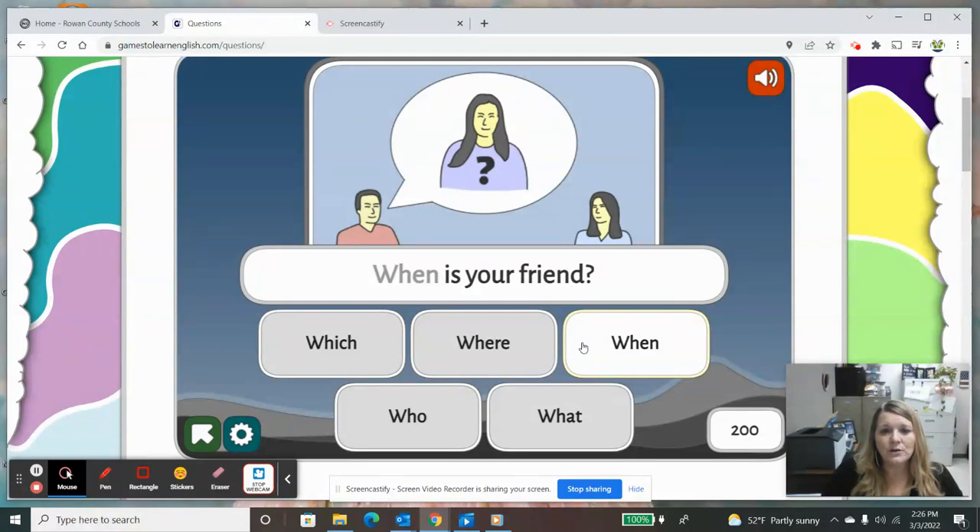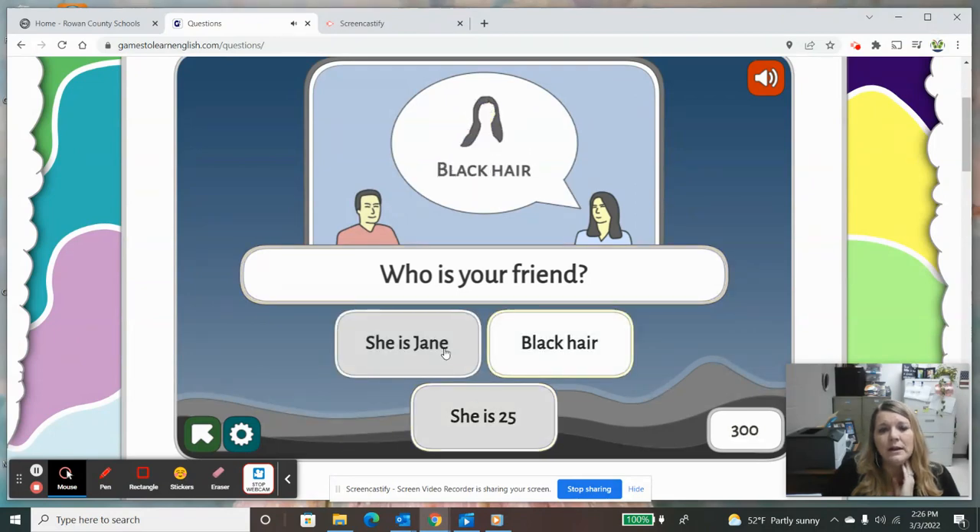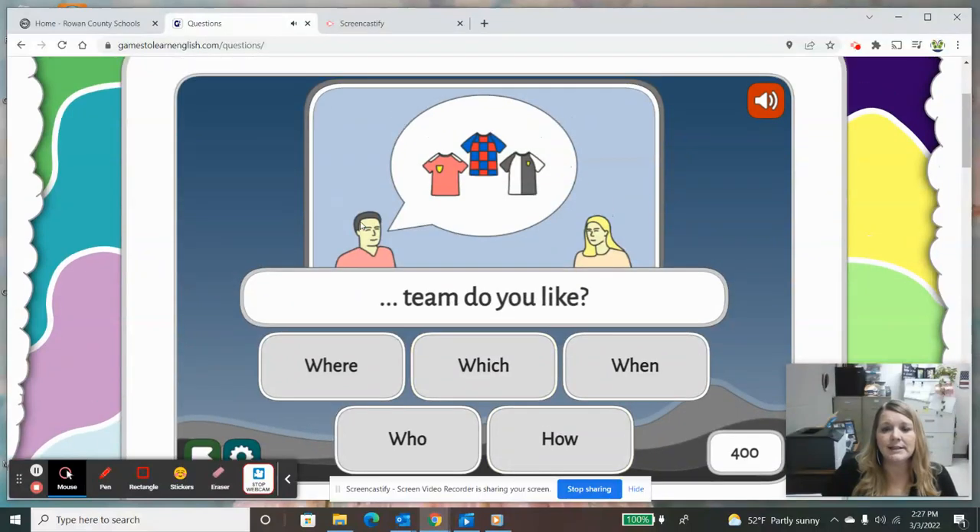'When is your friend,' 'where is your friend' — that would make sense but I don't think they're wanting to know where, because all I see is someone with a question mark, like 'hmm, I wonder who is your friend.' 'Who is your friend?' And then here's a name — 'she is Jane,' 'she has black hair,' or 'she is 25.' 'Who black hair' does not tell me who my friend is. 'She is 25' does not tell me who my friend is, but 'she is Jane' does. So I would choose 'She's Jane.'